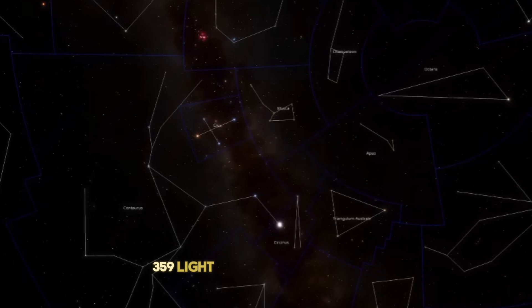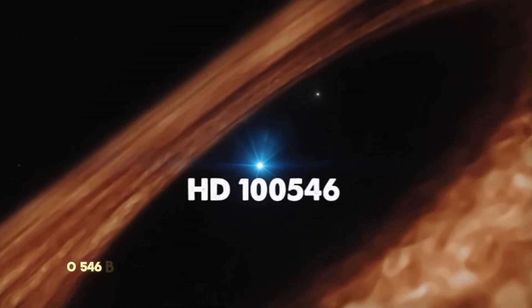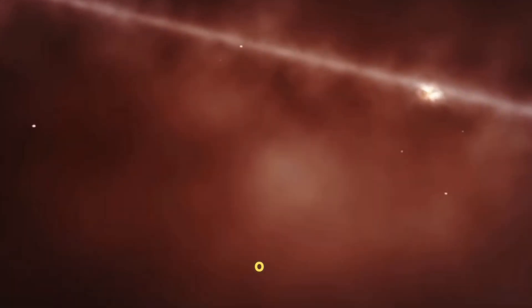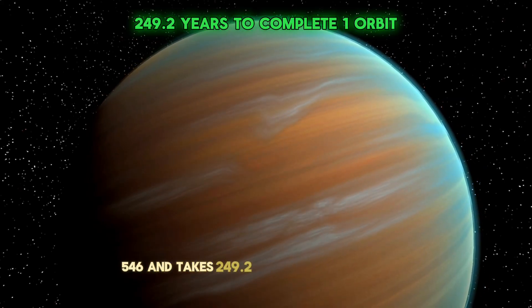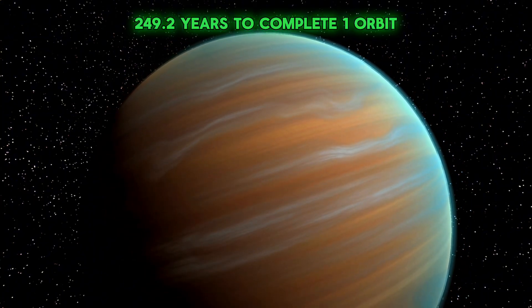359 light-years away from Earth, HD 100546 b is located in the southern constellation of Musca. It revolves around its star, HD 100546, and takes 249.2 years to complete one orbit around it.